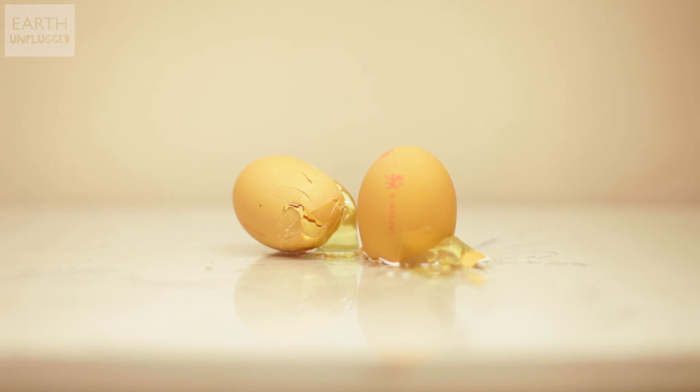So why else would a bird want to lay an egg-shaped egg? Theory number two is all about safety. Eggs are often laid in precarious locations, and one small knock can send them tumbling to the ground. But that special egg shape means they tend to roll around the inside of the nest, rather than fall off the edge.